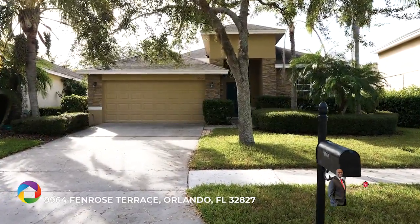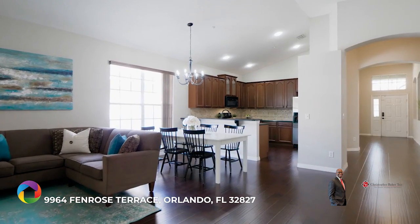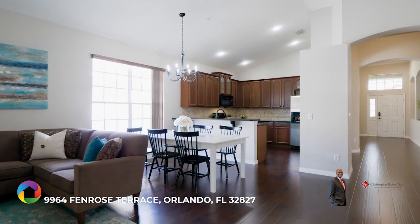Gorgeous Lake Nona Parkview home. Stone front and engineered hardwood floors welcome you to this amazing split floor plan with office.